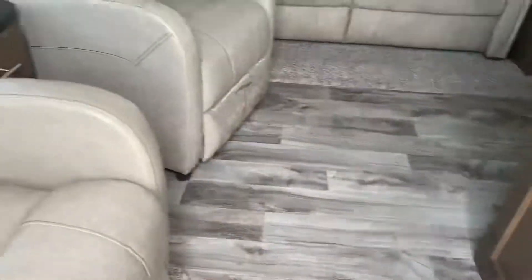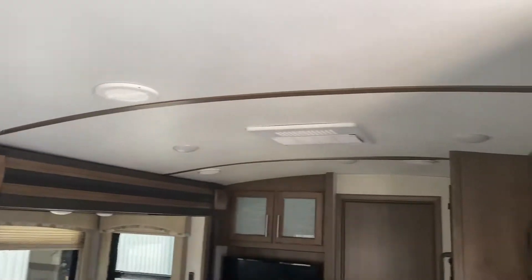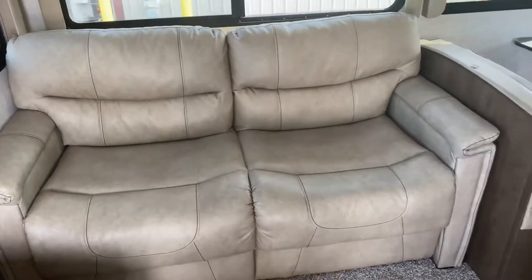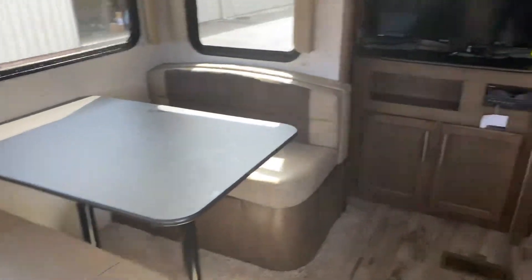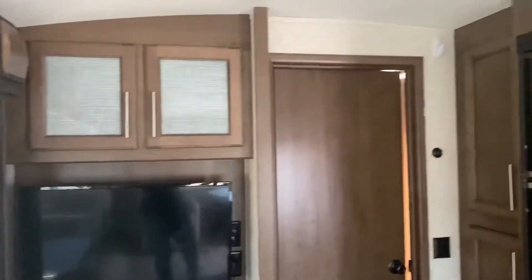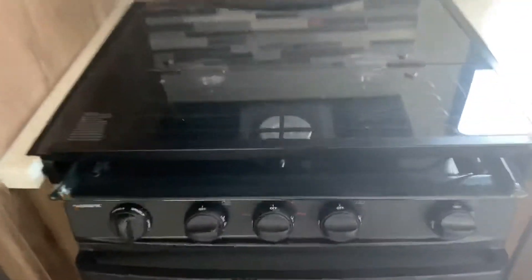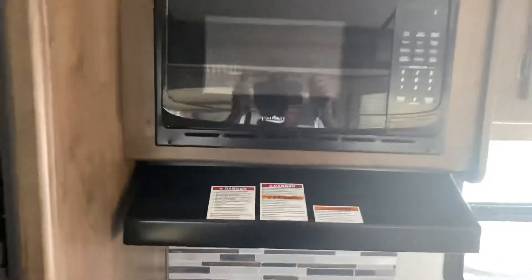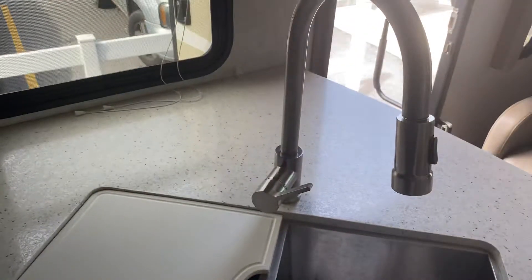So this is a rear living. You've got two nice Thomas Payne recliners here along with some cabinetry overhead, and it does have a barrel roof which adds a little bit of ceiling height. Got a nice couch here, large panoramic windows, a booth style dinette, your entertainment center, Dometic refrigerator and freezer, three burner Dometic stove top and oven, high point microwave, and large double basin sink with the pull-down sprayer.